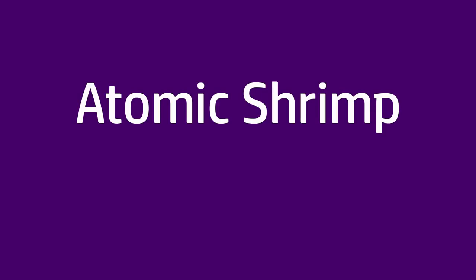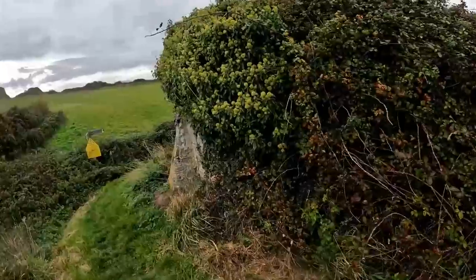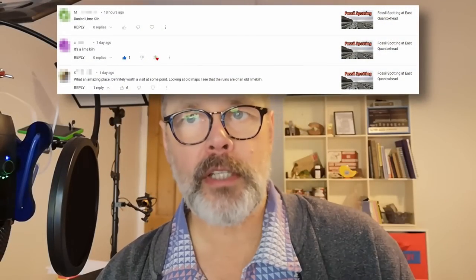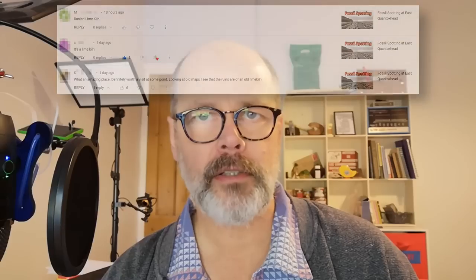Welcome to the random stuff video for December. This one's a little bit different because it has a common theme, so I'm going to start with the comment positivity section. On the Quantux Head video which came out last week, a lot of people pointed out that the ruined building I saw was a lime kiln — an old lime kiln, where limestone would be burned to make quicklime for making cement or other purposes, including agricultural uses and burying diseased animals.